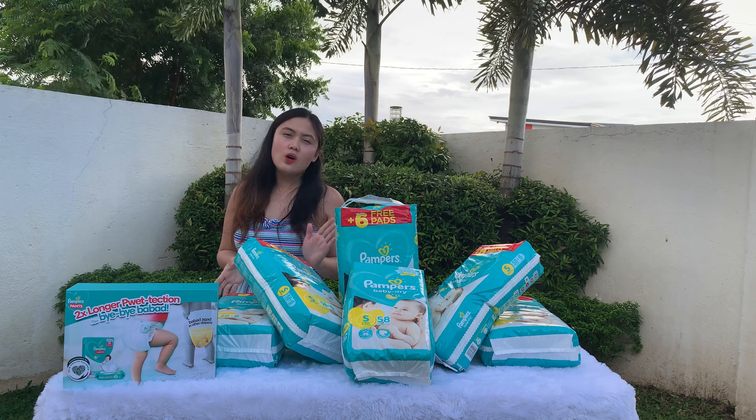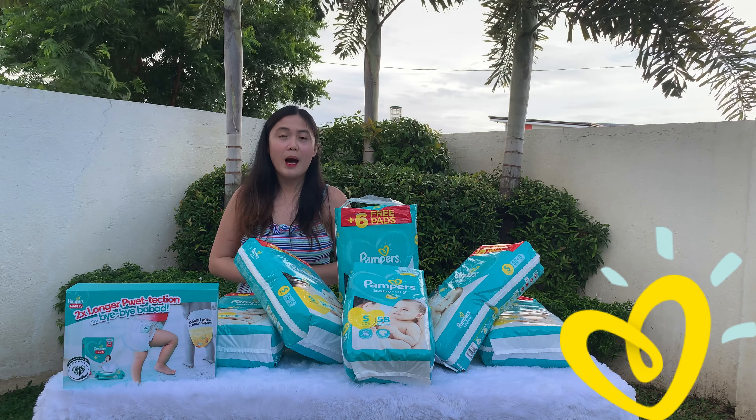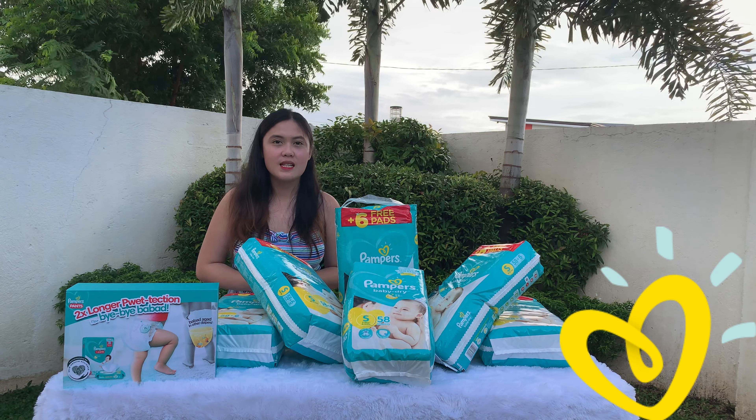Hello everyone! Welcome back to our summer story. And for today's video, we are going to take on Pampers' Long-Lasting Protection Test.